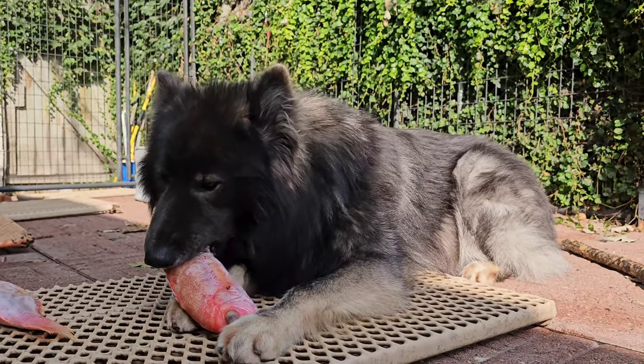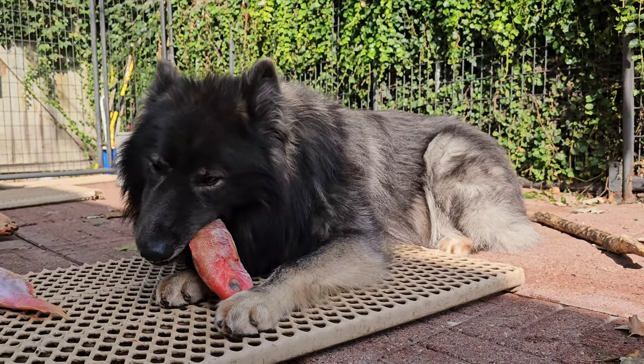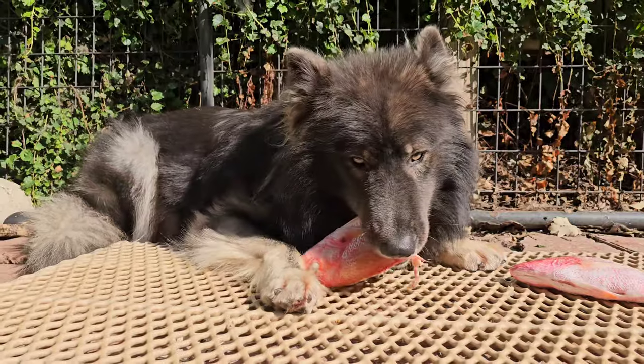Unfortunately he's chosen a spot here where the lighting isn't the best. I'm going to pause this and adjust it. There we go, got him moved into some more flattering lighting.